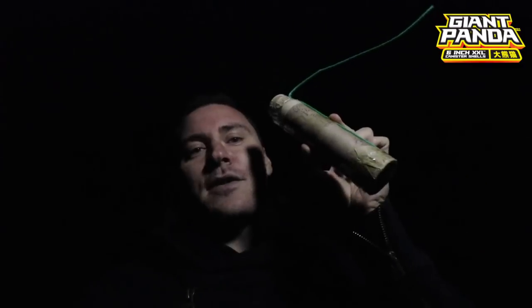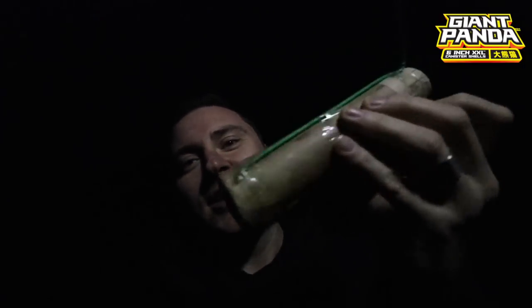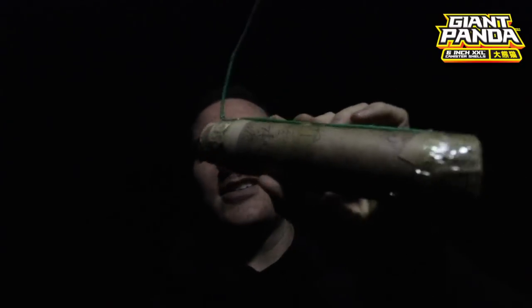Just so you know, this is the first time that this shell will be in the United States. We are the originator of this shell — this is an exclusive from us to you. So get ready, because this is going to be knocked off — plan to see this copied all over the country — but don't forget we brought it to you first. Six-inch Double XL insane canister shell — let's check them out.